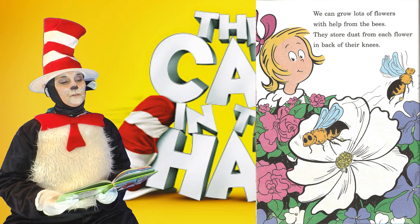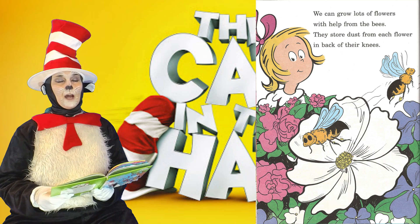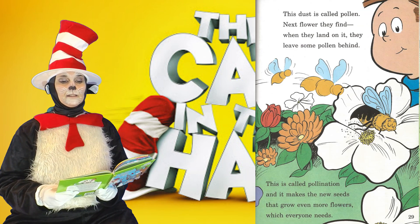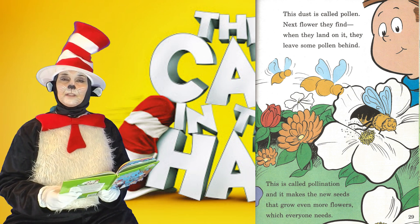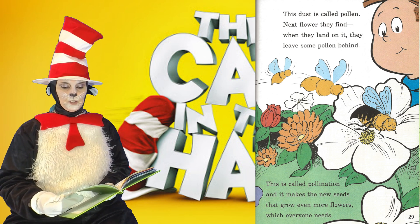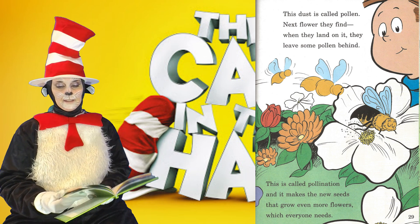We can grow lots of flowers with help from the bees. They store dust from each flower in the back of their knees. This dust is called pollen. Next flower they find, when they land on it they leave some pollen behind. This is called pollination, and it makes the new seeds that grow even more flowers, which everyone needs.